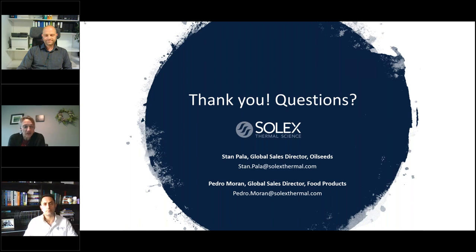Thank you so much, Stan. Thank you so much, Pedro, for your great presentation today. Really appreciate that. For those folks who are listening in, you can type in the chat area and I will read the questions off. Pedro and Stan, you two can decide who's going to answer them. I see there's one question in the chat area.